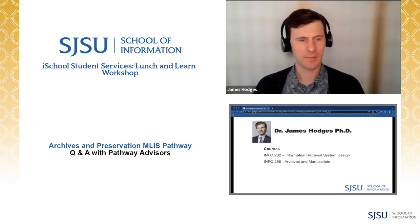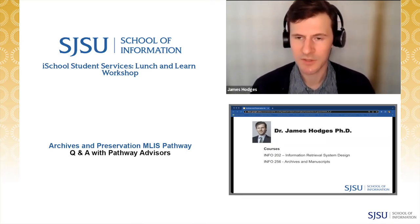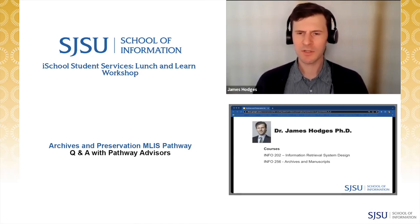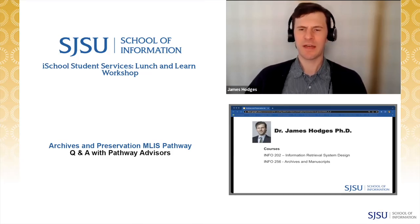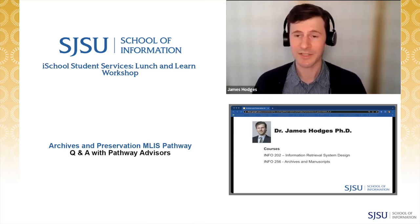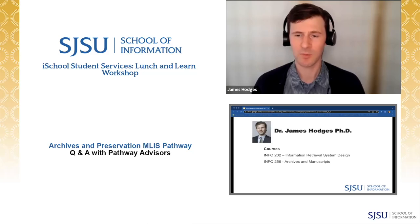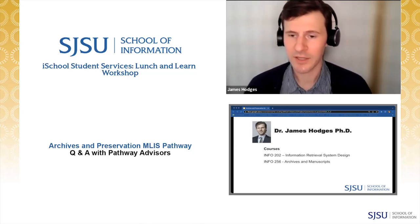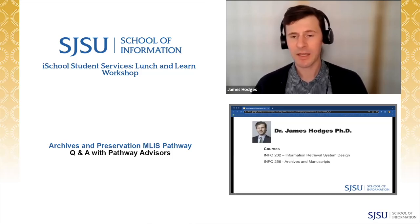Hi everyone, I'm Dr. James A. Hodges, an assistant professor here at the San Jose iSchool. I specialize in digital archives and preservation, and I think it's useful when choosing courses to think about where professors have come from and what expertise that implies, because many courses have multiple instructors. Since they're largely asynchronous, you may want to choose based on which professor best suits your path. Before I came to the iSchool world, I worked in corporate media — I worked for the Financial Times helping develop a searchable database of corporate governance information, then for the New York Daily News managing digital photo assets.